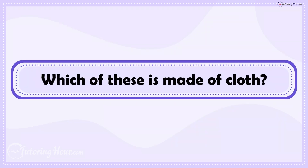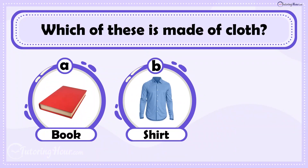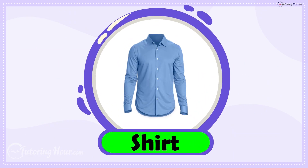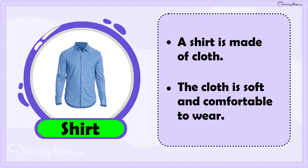Which of these is made of cloth? Is it A. Book, B. Shirt, or C. Table? The answer is Shirt. A shirt is made of cloth, which is soft and comfortable to wear.